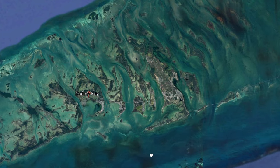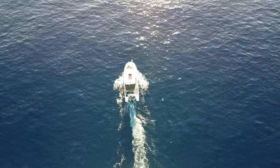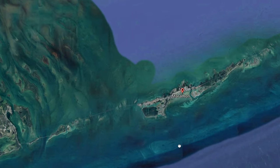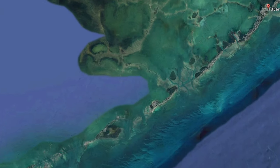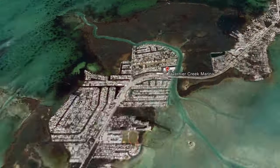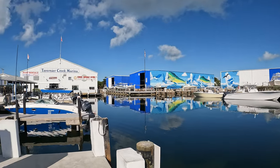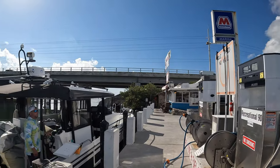We left Cayo and followed the Keys east. We passed Marathon and made our way to Tavernier, which is where we refueled at Tavernier Creek Marina. From there, we did a heading straight to Bimini.